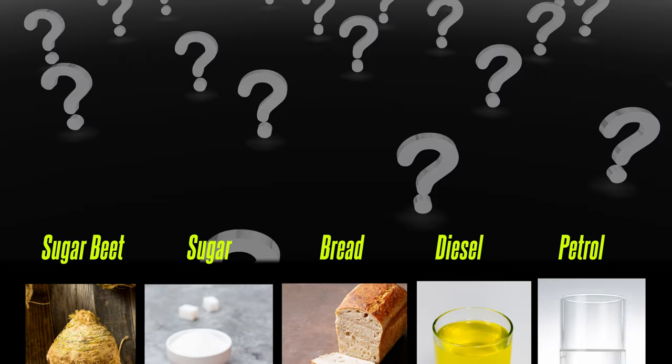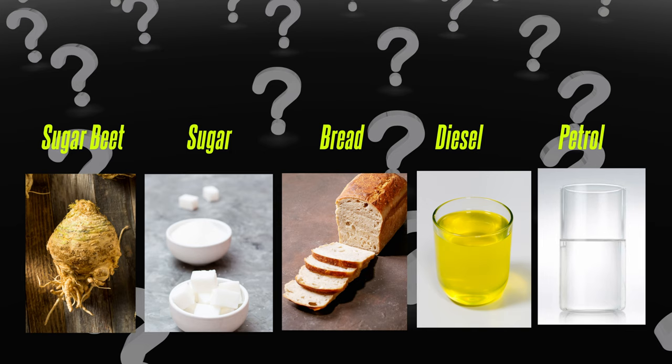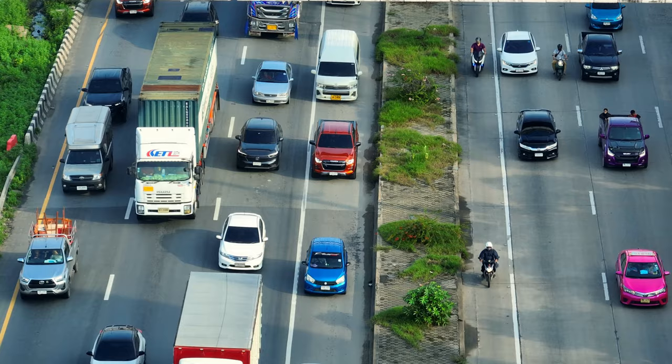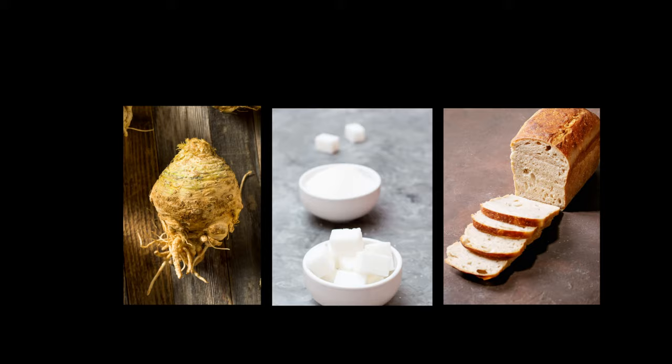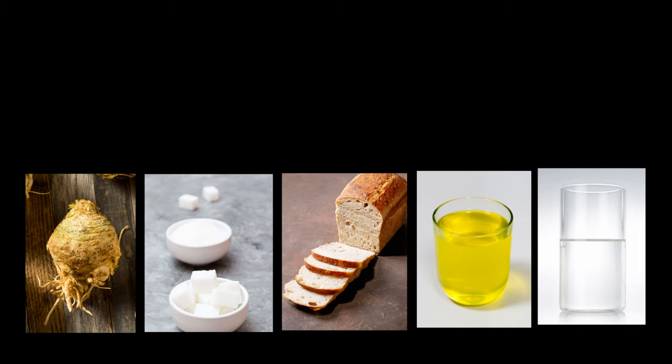Let's start today's program with a question. This is a glass of petrol, this is diesel, bread, sugar, and sugar beet. These five substances have two properties in common. What could they be? The first common property: all five substances give energy. When diesel and petrol are burnt, energy is obtained — transport vehicles run on their energy. Bread, sugar, and sugar beet are sources of energy for humans and all living things.